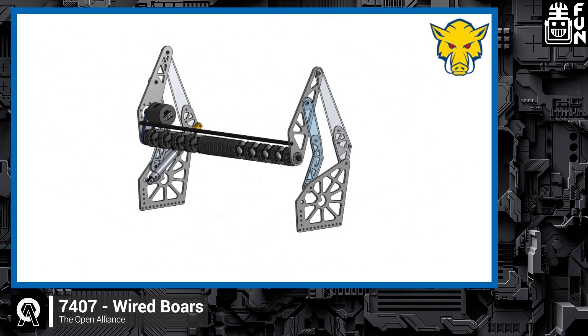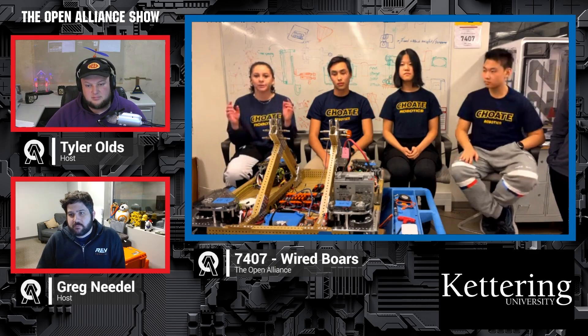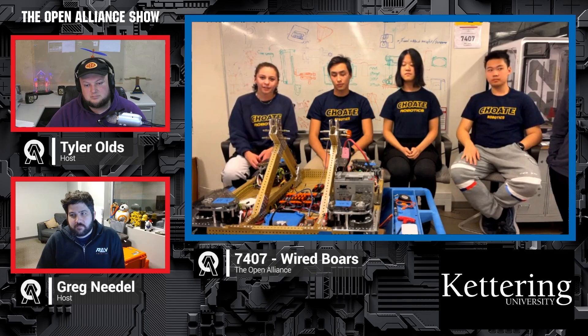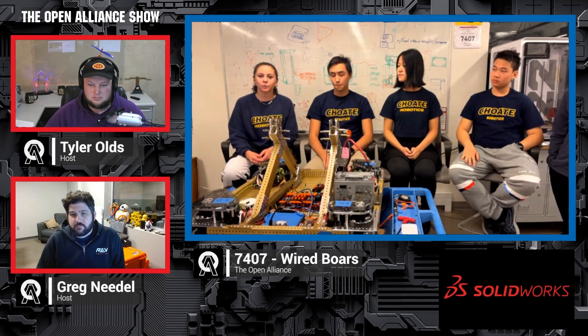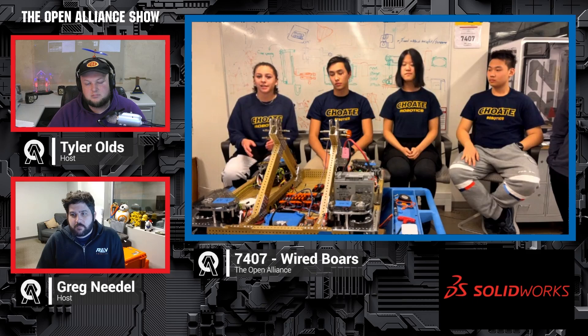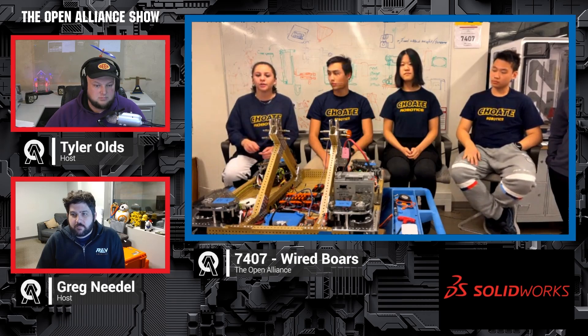At first we were thinking of having something similar to the claw — two side arms with wheels to suck in the cube — but we realized that would get in the way of the claw trying to grab the cube. We also tried different compressions to make sure that no matter what inflation the cube was within the allowed range, the cube wouldn't pop or fail to be intaked properly. Compression was a big attribute in how the cube would be intaked.